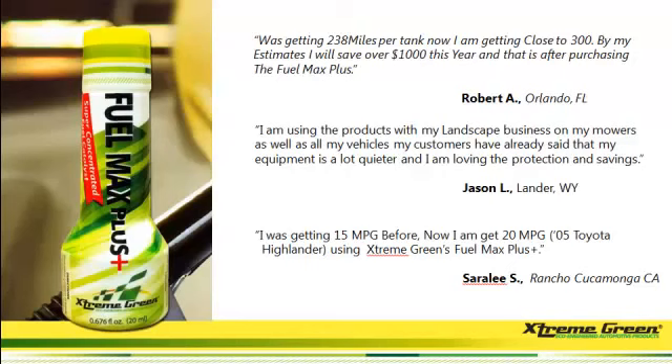Here's from Jason L.: 'I'm using this product with my landscape business on my mowers, as well as all my vehicles. My customers have already said that my equipment is a lot quieter, and I'm loving the protection and savings.' My favorite is from Sarah Lee: 'I was getting 15 miles per gallon before. Now I'm getting 20 miles per gallon in my 2005 Toyota Highlander using the Extreme Green Fuel Max Plus.'